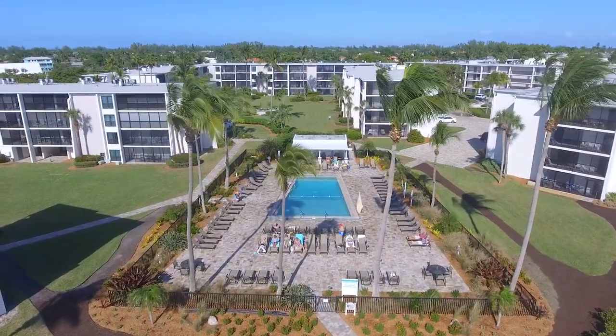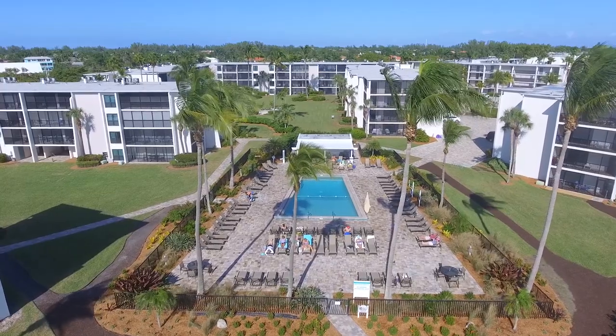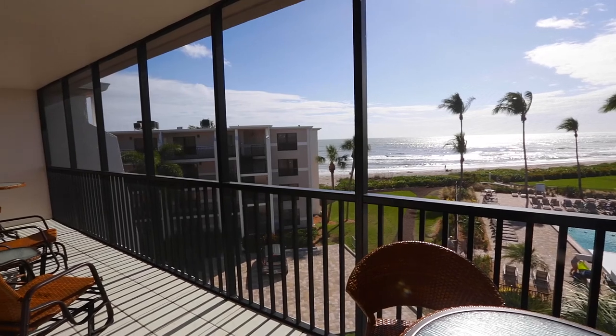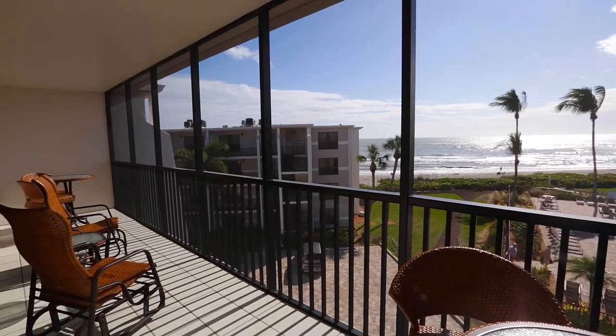Welcome to your next vacation destination, here at the Sundial of Sanibel, Unit F-401.